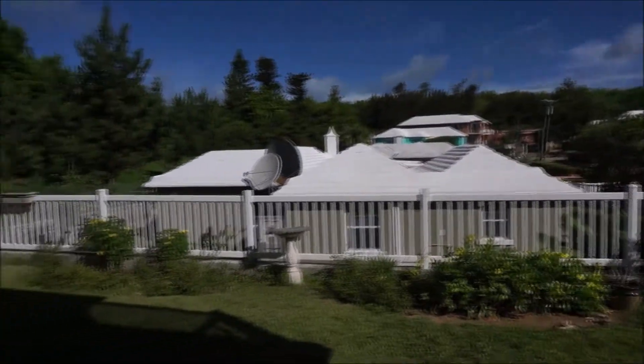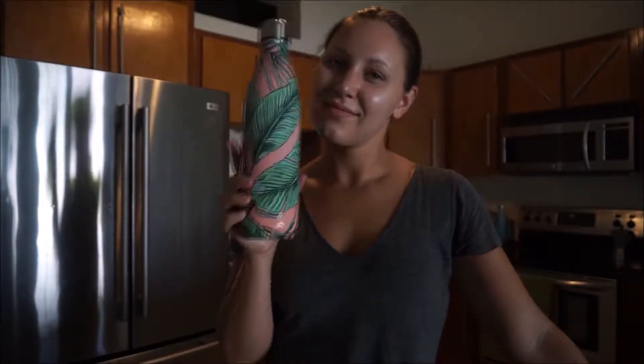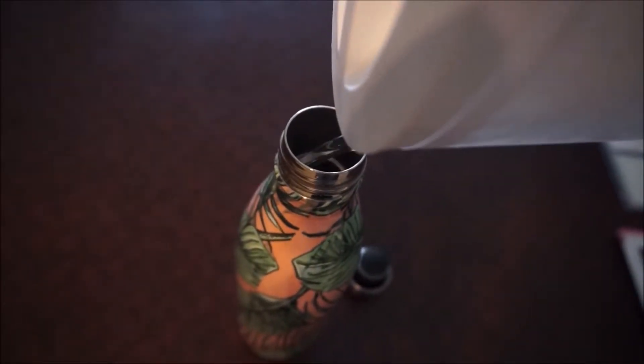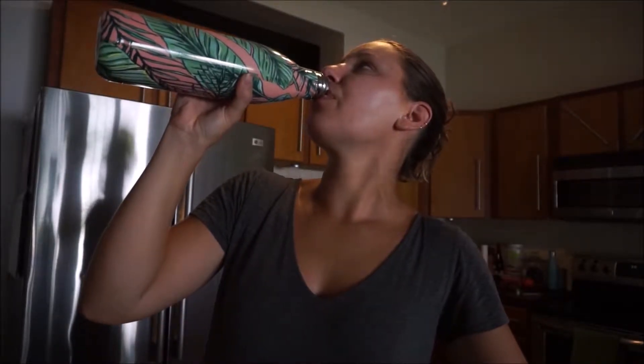Then I'll slip on my slides and head out into the apartment. We have some really nice big French doors and I like to open up the doors and windows to let the fresh air and light shine through into the rest of the house. Then I take my nice big Swell bottle, fill it up with some cold water, and try to drink the entire water bottle first thing in the morning because it really helps wake me up and get my metabolism going for the day.